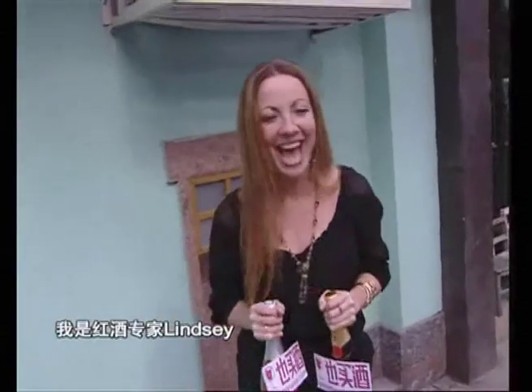Well, I'm your great guru, Lindsay, and this is my job to teach you about wine. Today, I'll be your guide. I'm Lindsay, so just follow me.